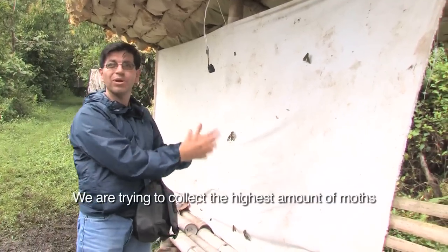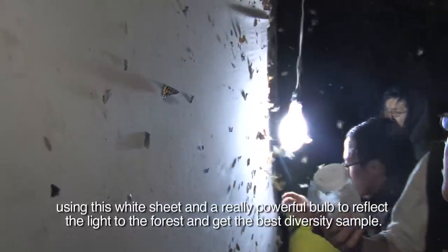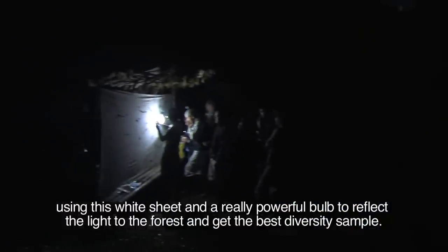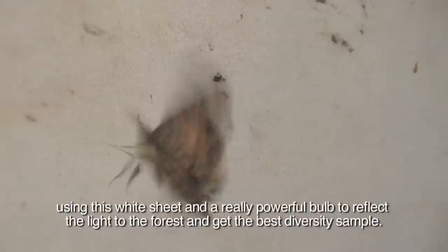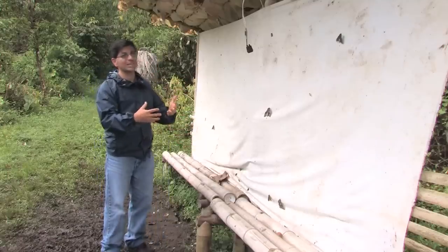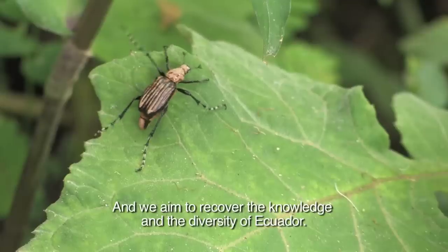We are trying to collect the highest amount of moths, using this white sheet and a really powerful bulb to reflect the light to the forest and get the best diversity sample. We aim to recover the knowledge on the diversity of Ecuador.